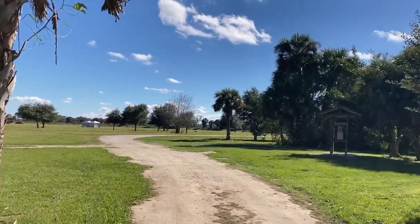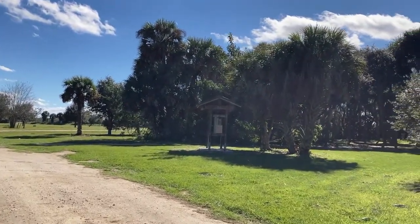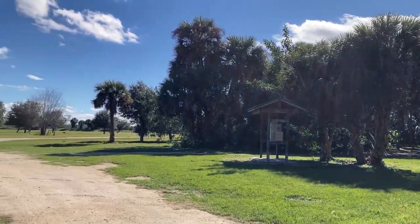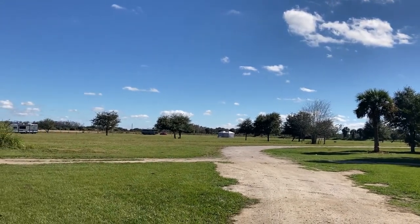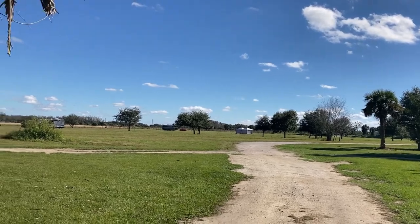There are other people camping right here so I'm going to cut it. And that is the Dinner Ranch Hammock Camp. Not a bad place.